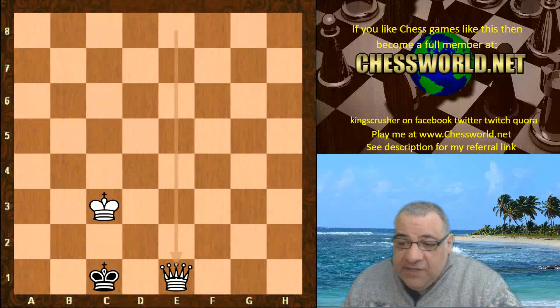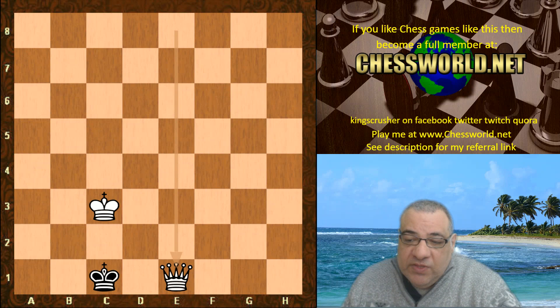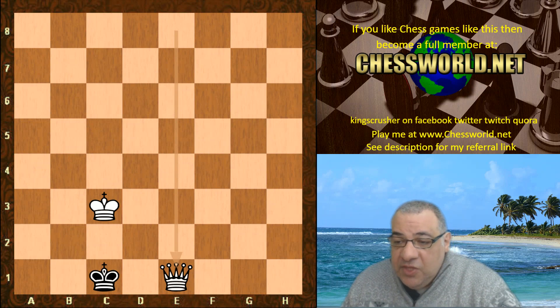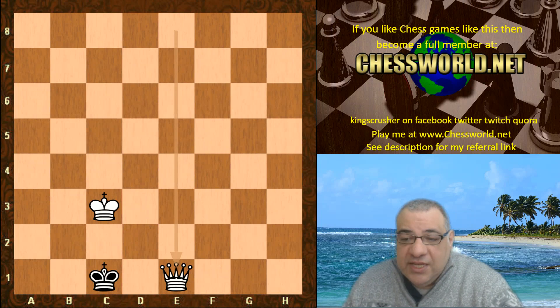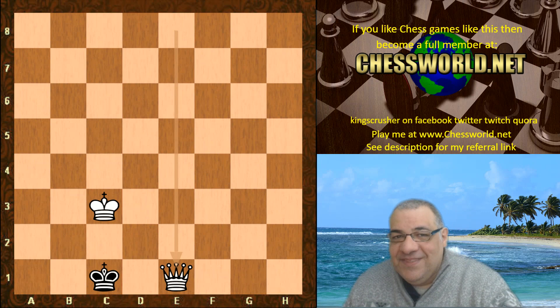If you enjoyed this game video, please click on the top left box which should appear shortly to become a member at chessworld.net to play against other YouTubers. You can also test yourself on variations in this and other games from the improve menu puzzle books option, which has a link to the annotated game. Comments, questions, donations — see the description. Likes, shares, subscribes with the notification bell — really appreciate it. Thanks very much.